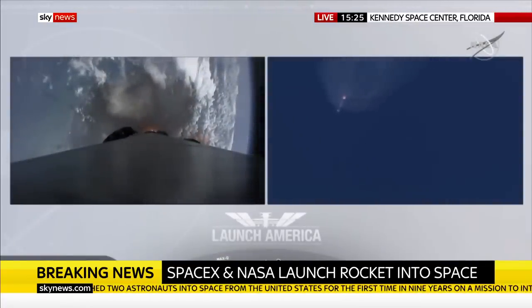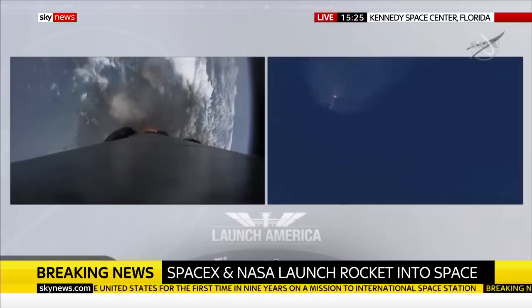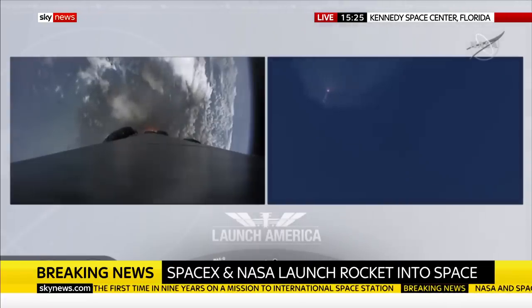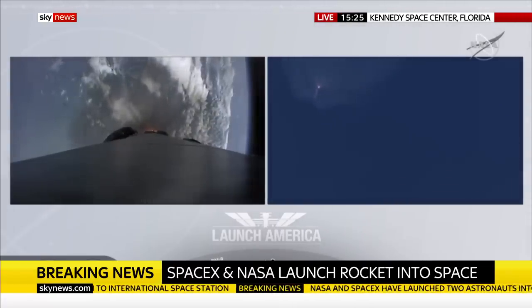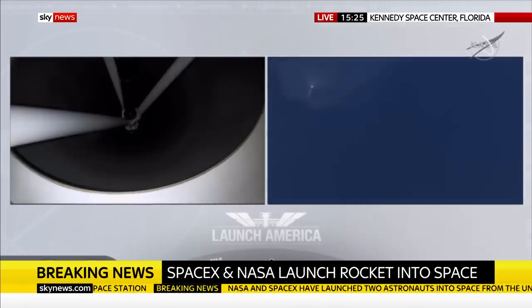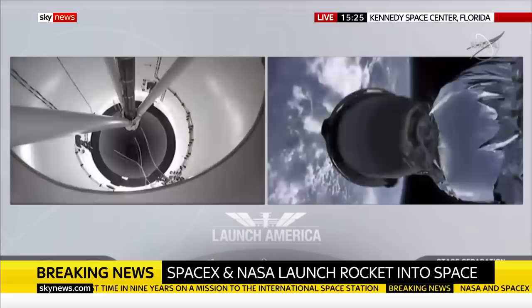Coming up in about 20 seconds. M1D throttle down — we heard we're throttling down the Merlin engines on the first stage. And we have MECO. MECO. 2 Alpha. Falcon stage separation confirmed.